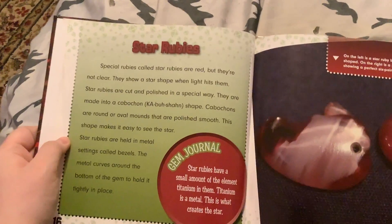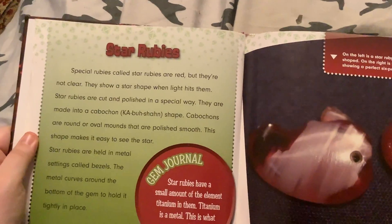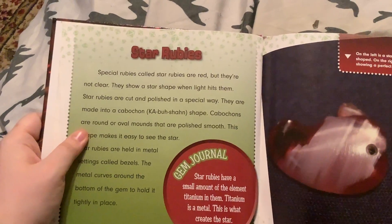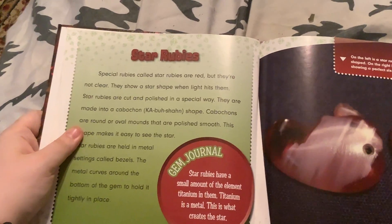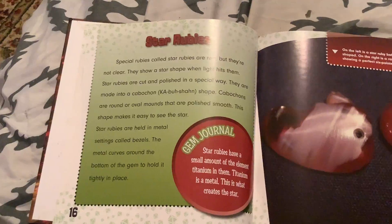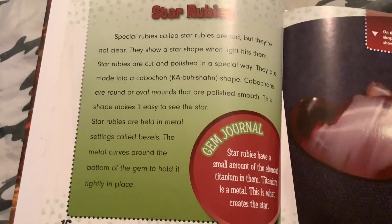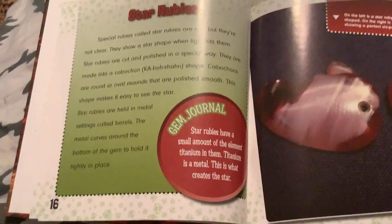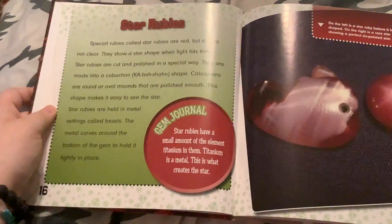Special rubies called star rubies are red but not clear — they show a star shape when light hits them. Star rubies are cut and polished in a special way: they are made into a cabochon shape. Cabochons are round or oval mounds that are polished smooth; this shape makes it easy to see the star. Star rubies are held in metal settings called bezels, where the metal curves around the bottom of the gem to hold it tightly in place. Star rubies have a small amount of the element titanium — a metal — which is what creates the star.